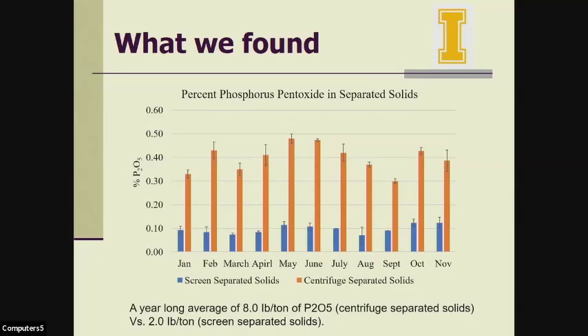This slide shows the P2O5 concentration in the separated solids. Again, the blue represents screen-separated solids and orange represents centrifuge-separated solids. We see an even larger difference here between the P2O5 concentration in the centrifuge-separated solids and the screen-separated solids. The year-long average was 8 pounds per ton of P2O5 in the centrifuge-separated solids compared to 2 pounds per ton in the screen-separated solids — almost four times higher. Our dairymen like this number since phosphorus is a major concern.